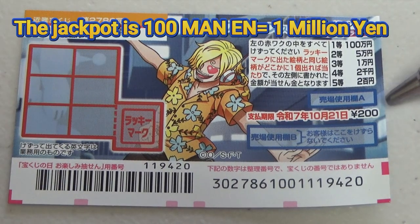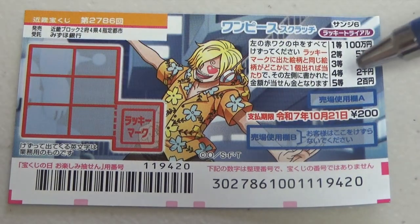A ticket costs 200 yen. The jackpot is 100,000 yen. This is the scratch area and these are the prizes.